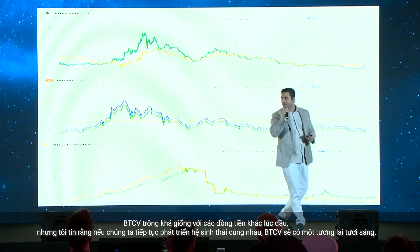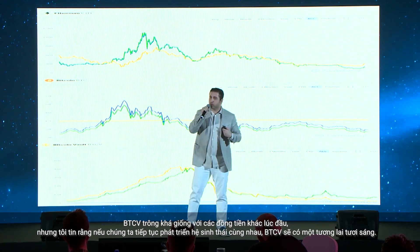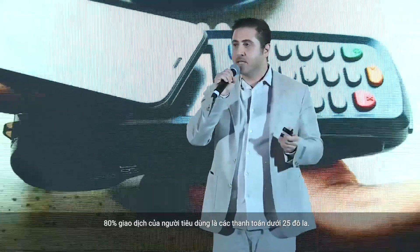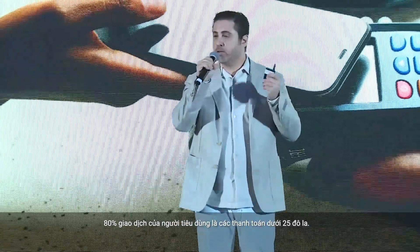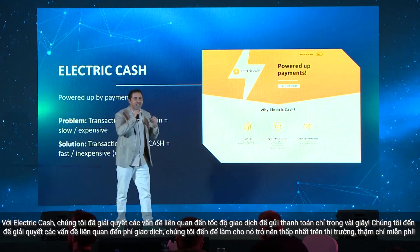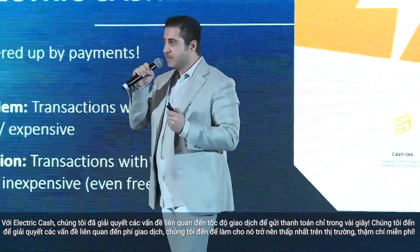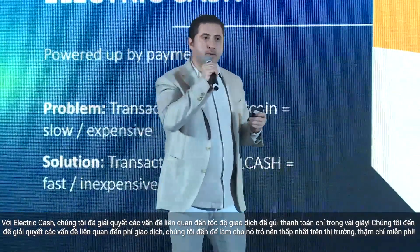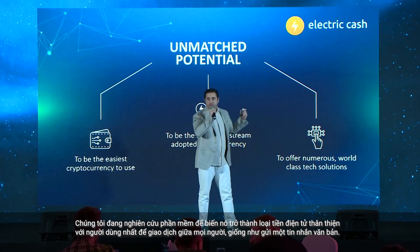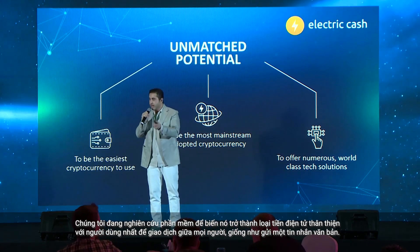Bitcoin World looks similar to many other coins in the beginning, but I believe if we continue to develop the ecosystem together, Bitcoin World will have a bright future. 80% of consumer transactions are below $25 payments. You cannot actually buy coffee with Bitcoin without paying at least $14. With Electric Cash, we aim to solve problems related to the speed of transaction — sending payment in a matter of seconds — and to solve problems related to transaction fees, aiming to make the cheapest fees in the market, even free.